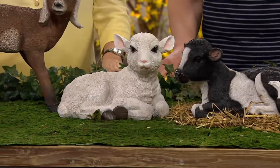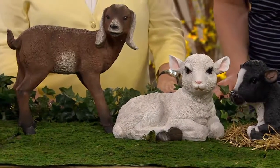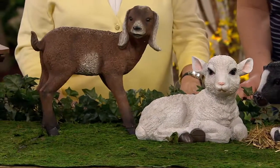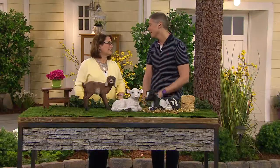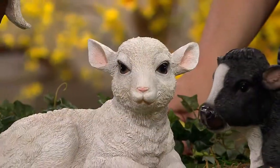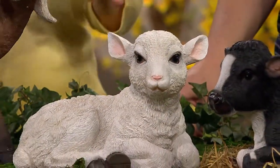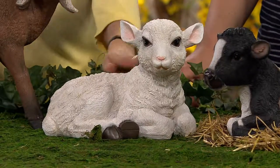Let's read one more review. This one says: 'I purchased the lamb this year to go with the two larger lambs sold last year. Love them — this will make a complete family.' That's such a great idea. We also have some larger lambs — a head-up and head-down lamb — so this would be a great way to enlarge that family collection if you choose to get the lamb. Item M45385.